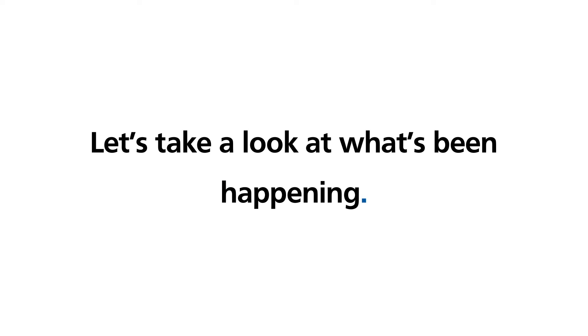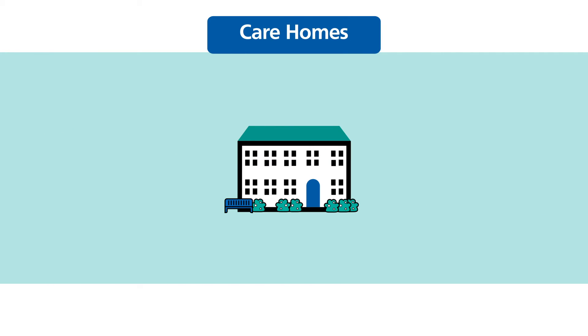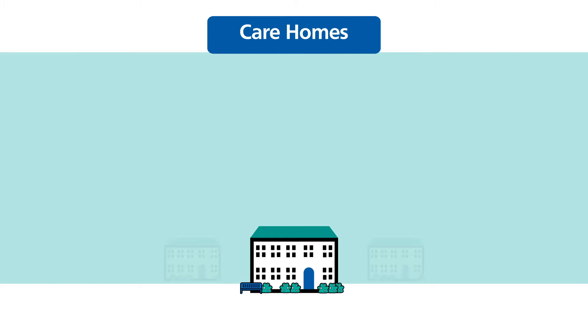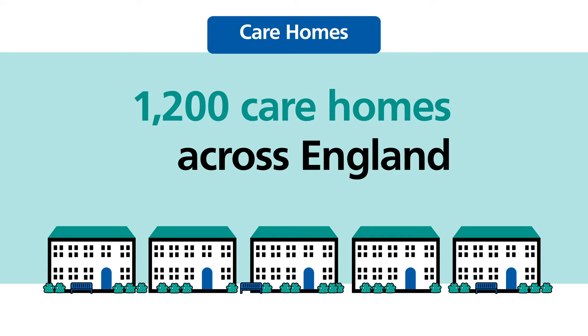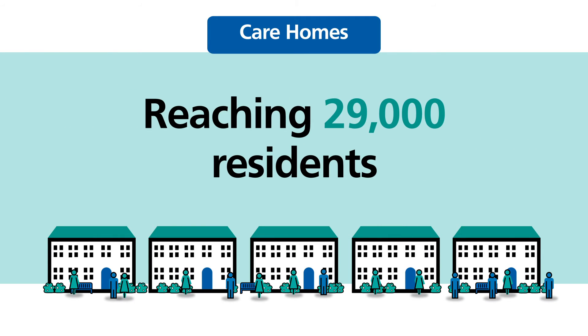Let's take a look at what's been happening. Supporting care homes has been a major focus, with examples of technology-enabled care happening in 1,200 care homes across England, reaching over 29,000 residents.